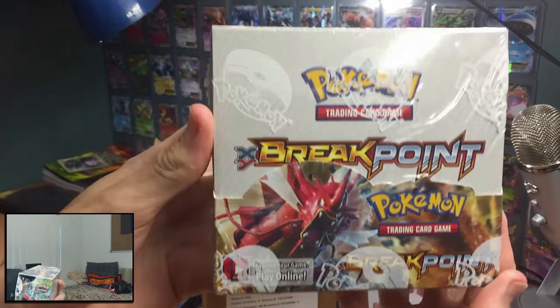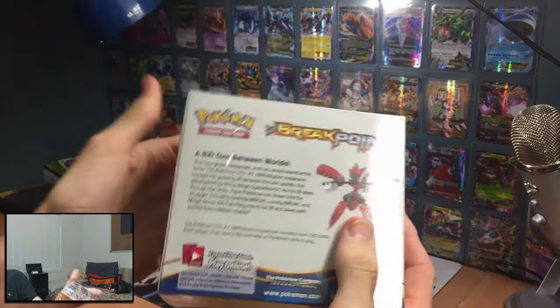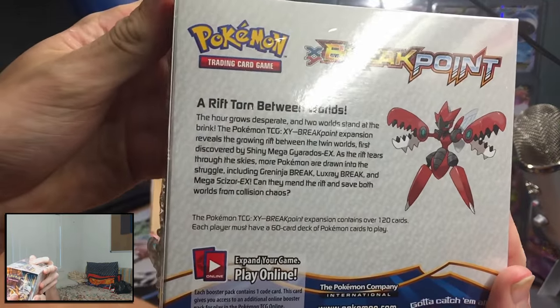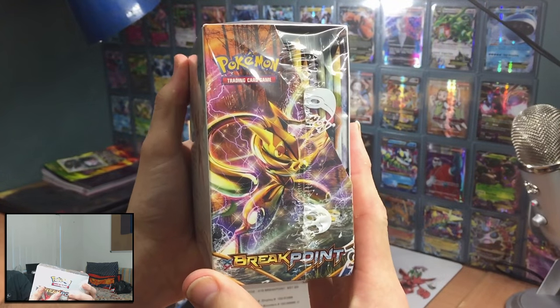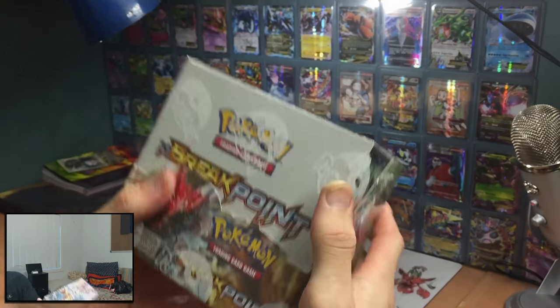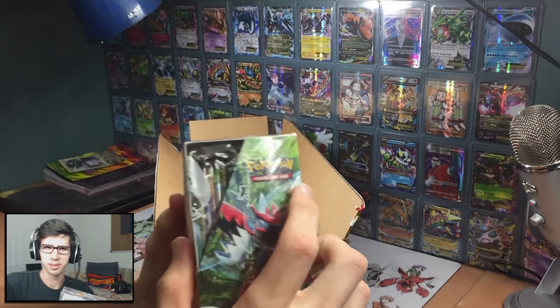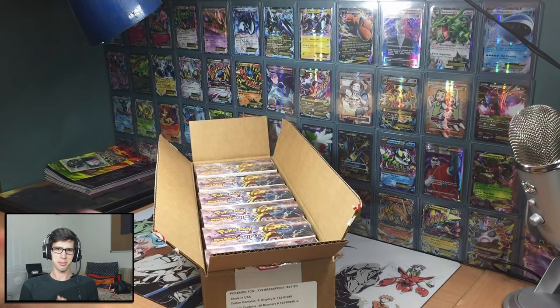So nice — we got Gyarados there, Sizzle there. A nice close-up of that if you guys pause and have a read of that one. Greninja BREAK there, and wow — luxury on the top. That is amazing. As you guys can see, we have Breakpoint — Breakpoint is here!